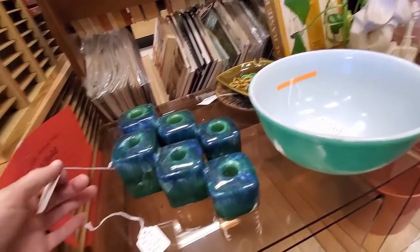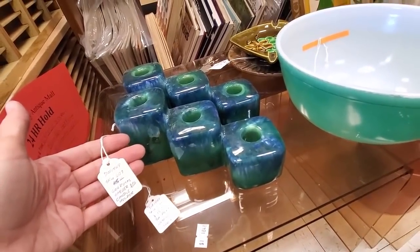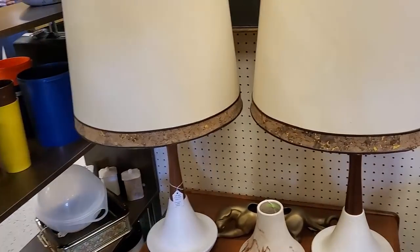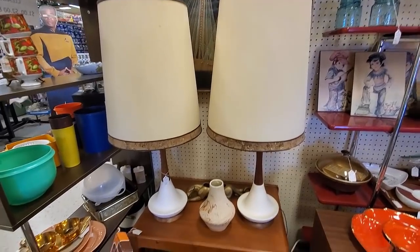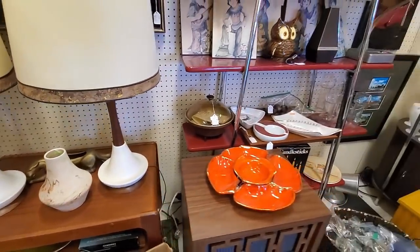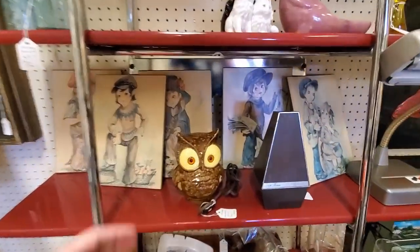I will take those, thank you very much. I had to look at it twice because I could not believe it was only $15 for the pair. These lamps are amazing, and mid-century lamps can sell for really good money. Those are the original shades, too.